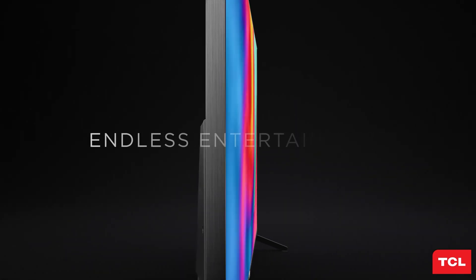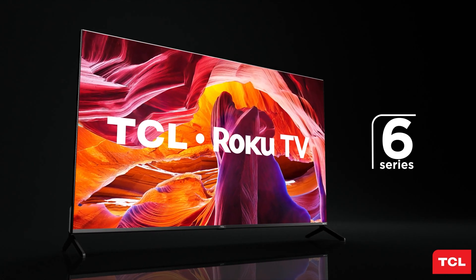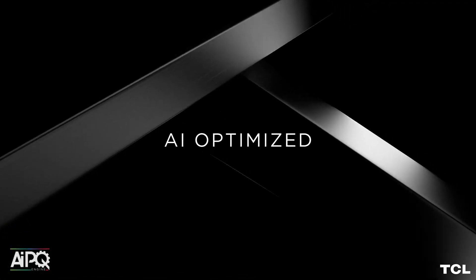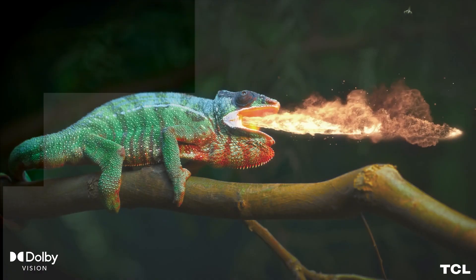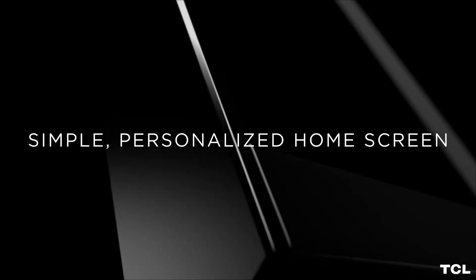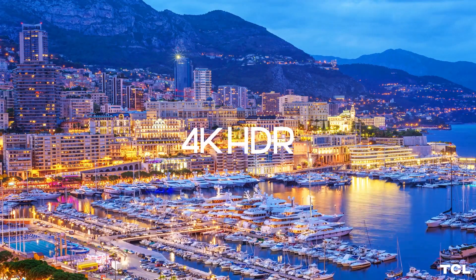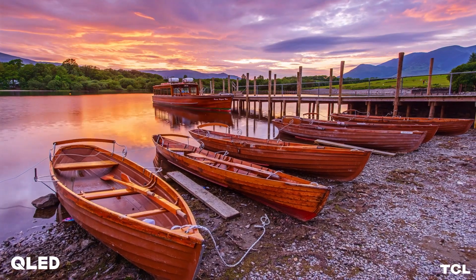Let's start with the first item on our list, the TCL 6 Series TV, which is not your average budget TV. It is a mini LED TV that delivers stunning picture quality, smart features, and gaming performance. One of the most impressive features is its mini LED backlight technology — instead of using a few hundred LED lights, it uses thousands of tiny LEDs that can be controlled individually. This allows for more precise local dimming, which enhances contrast and brightness, producing deep blacks, vivid colors, and detailed shadows, even in HDR content.